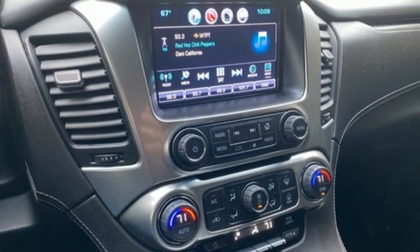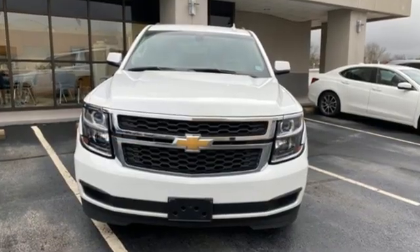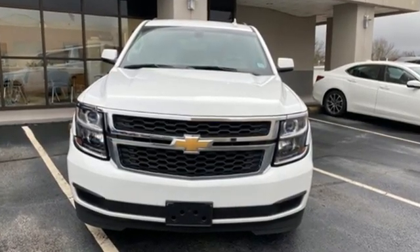Performance. Value. Durability. Chevy. There's even more to see in person. Take it for a test drive today.